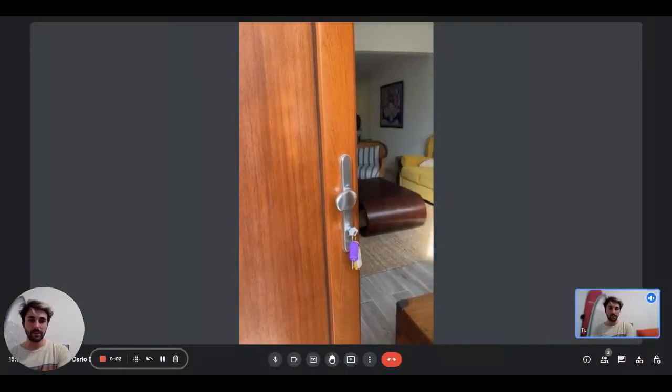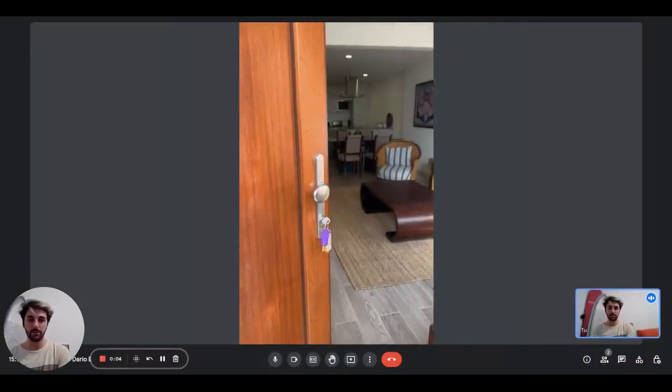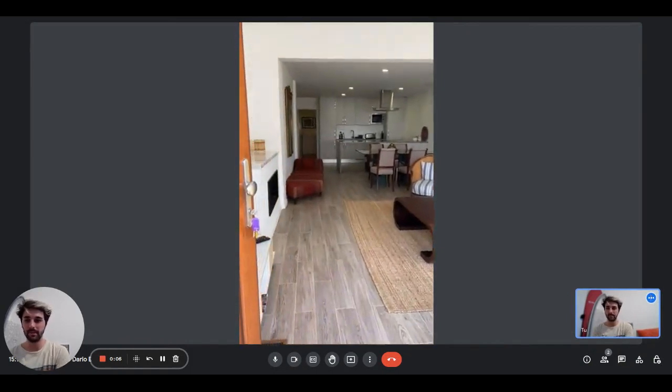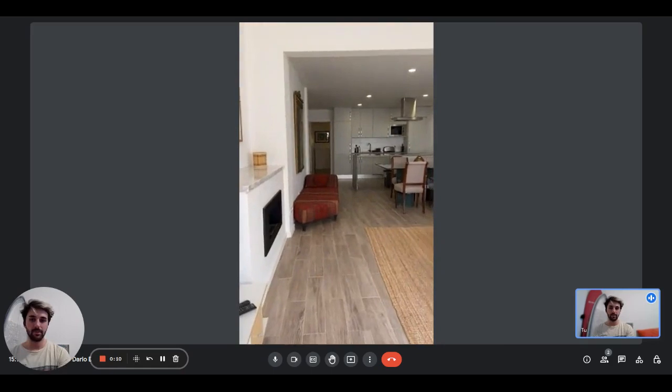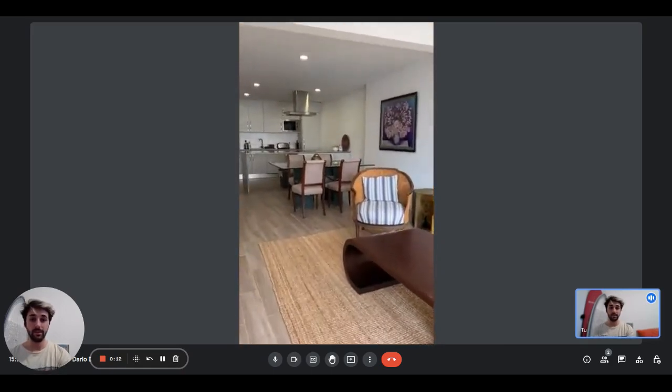Hey guys, I'm Dario from Spada Home. We are with the landlord and we are going to show you a one bedroom apartment. This is the front door and as you come in, you will be in the living room.